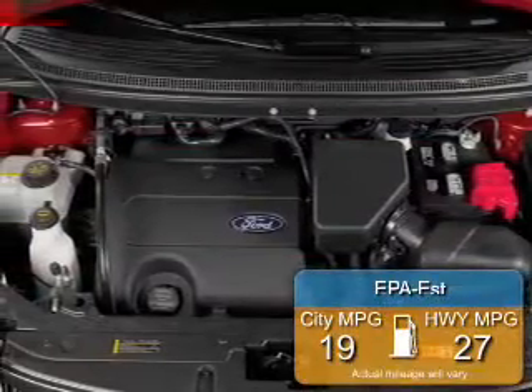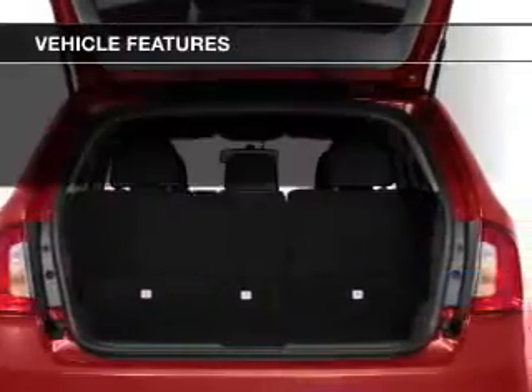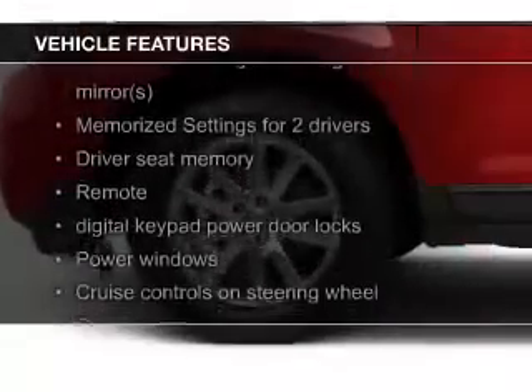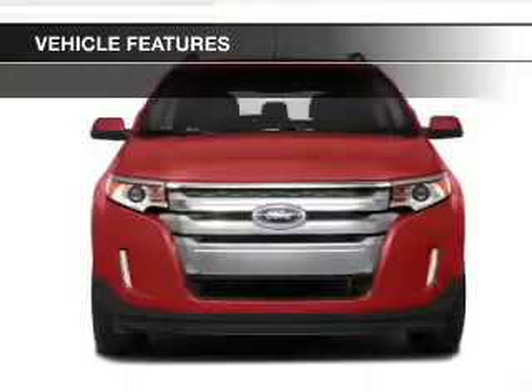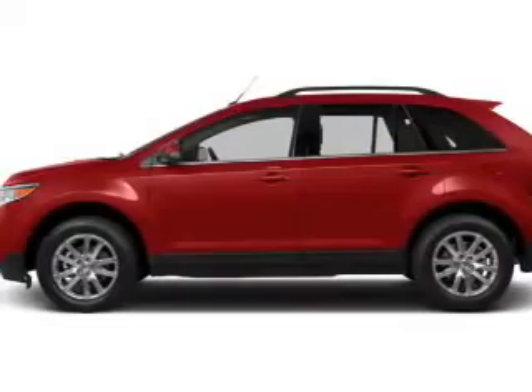Great fuel efficiency saves you money by requiring fewer trips to the gas station. The features include leather seats, heated seats, Bluetooth connectivity, Ford Sync, Sirius XM satellite radio, digital audio input, steering wheel controls, memory seats, a premium sound system, and premium rims.